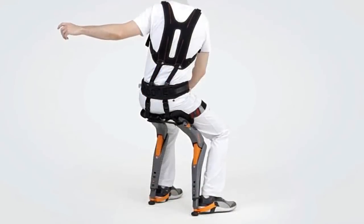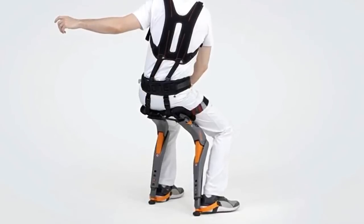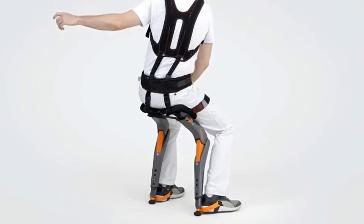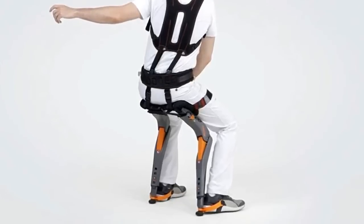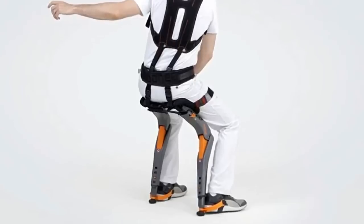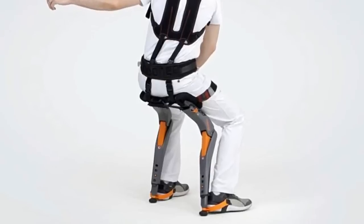Swiss Studio Noonee's Chairless Chair is a flexible exoskeleton that allows people to take a seat wherever and whenever they wish. Users can walk around freely with this wearable exoskeleton, and once they get into a squatting, crouching, or seated position, it adds instant stability to the factory environment.